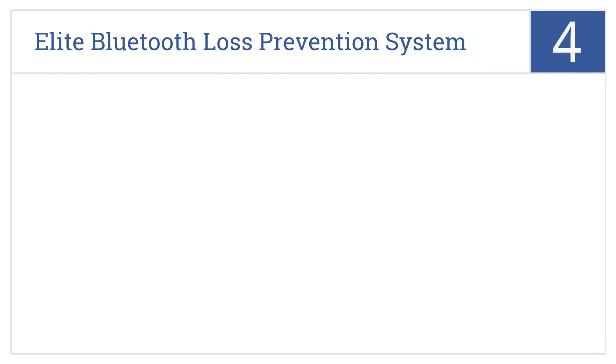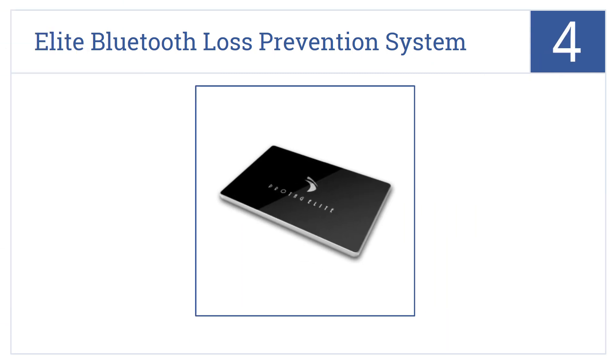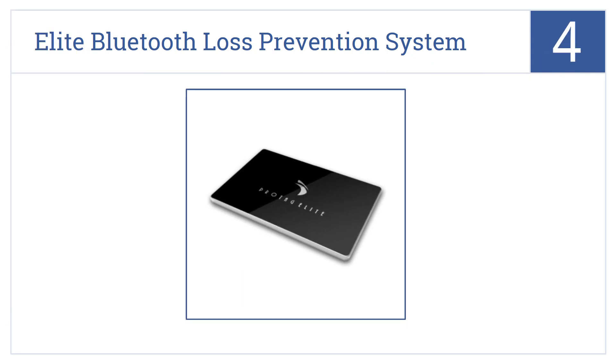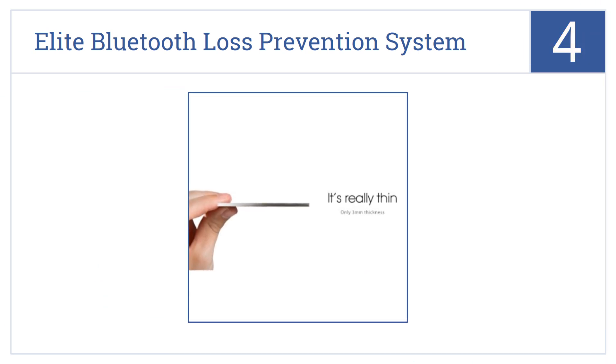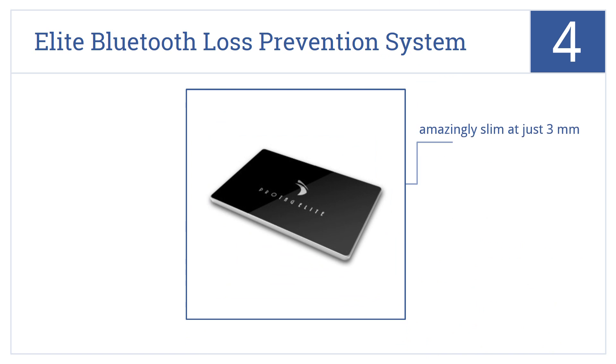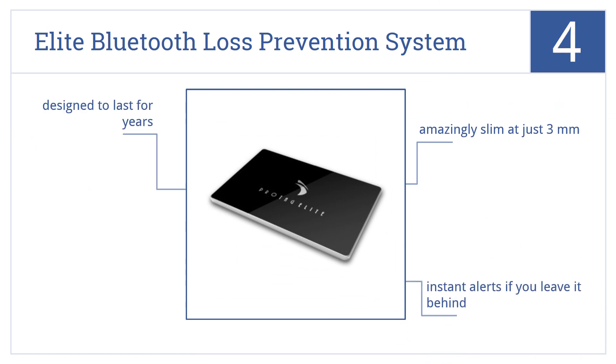Coming in at number 4 on our list, the ProTag Elite Bluetooth loss prevention system not only sends remote information about possessions, but lets you remotely operate a device's camera so you can snap evidence. It's amazingly slim at just 3mm and delivers instant alerts if you leave it behind. It's designed to last for years.